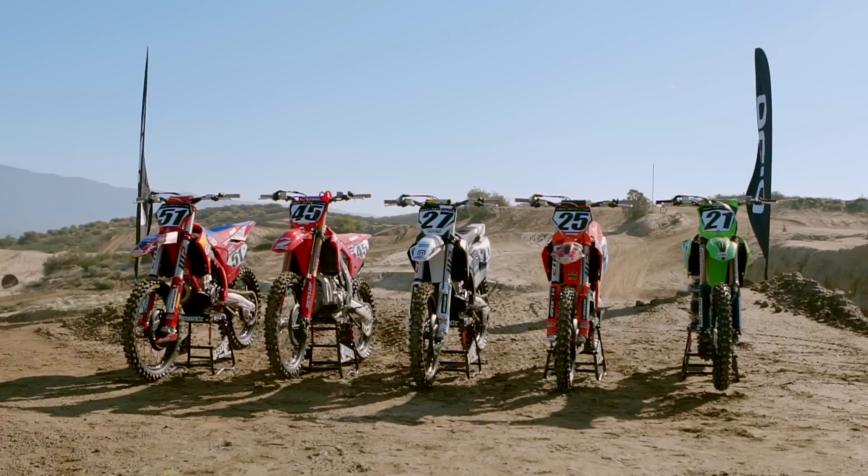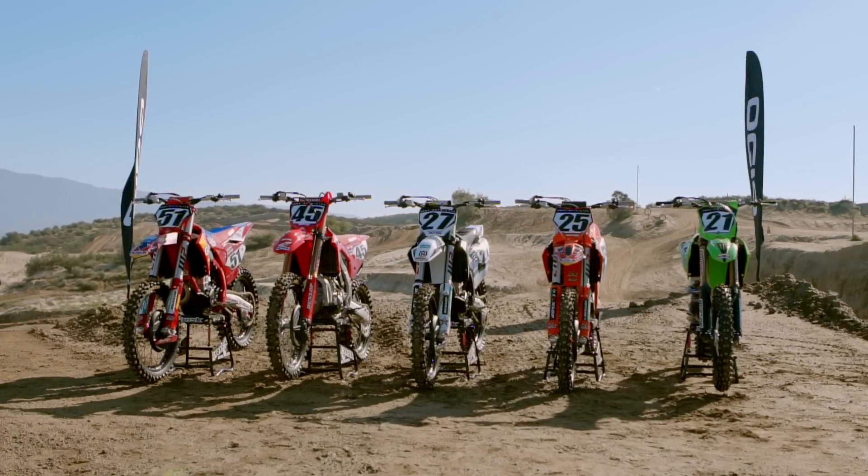What's up everyone? My name is Kyle, and today we were doing the 450 Factory Edition Shootout. I got to ride all the bikes, and everything I rode today was pretty impressive. I did have a couple that stuck out, and I think they have their benefits. It's something that's usually not my choice, but I think you'll be surprised — in first place is the Husqvarna.